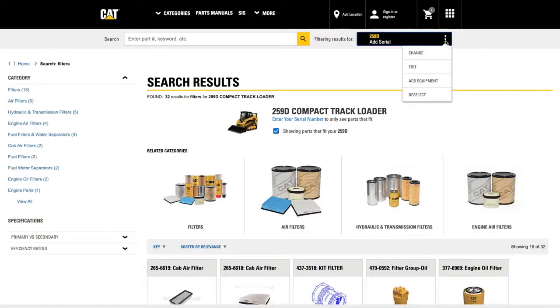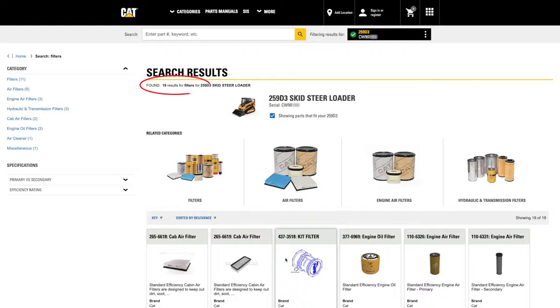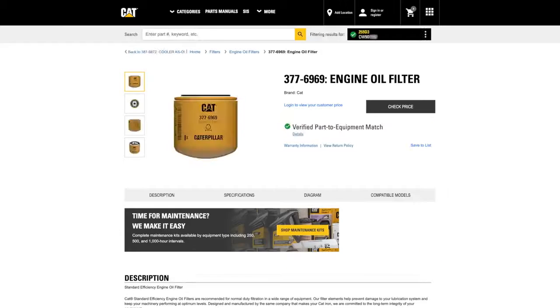When searching by equipment's serial number, you can further filter the results to only parts that fit that exact piece of equipment. A green checkmark appears, offering you peace of mind and greater confidence you'll get the right fit.